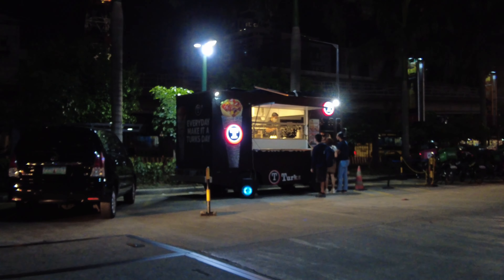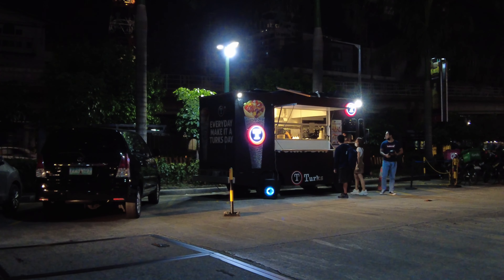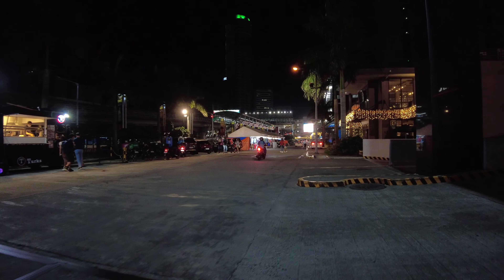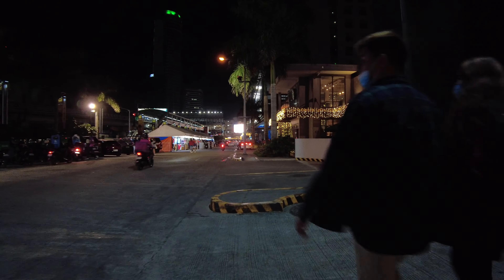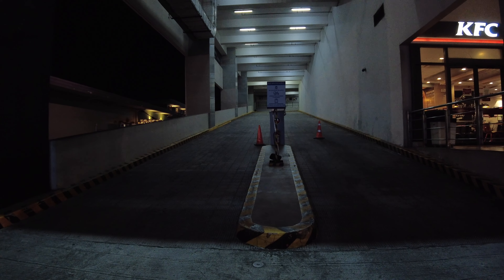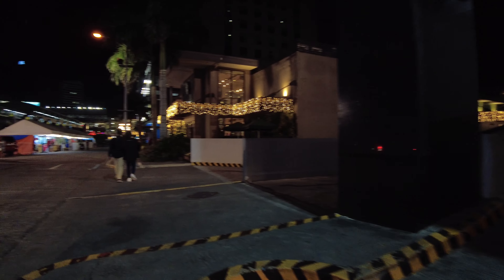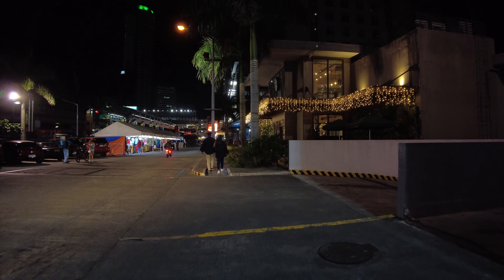Over here is a food truck-inspired branch of Turk's Shawarma. This is now the parking space for employees of the Cyberpod office space.